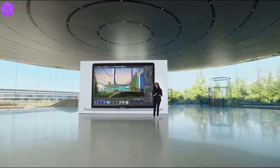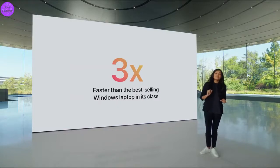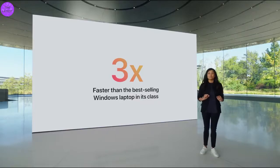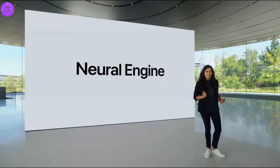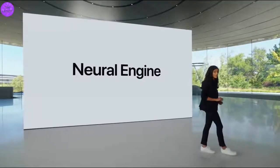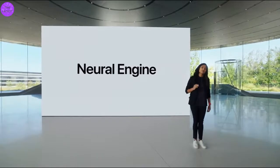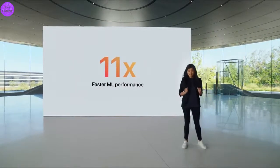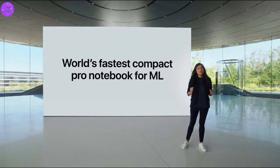And when compared to the best-selling Windows laptop in its class, it's up to three times faster. In fact, the new 13-inch MacBook Pro can do things that no other compact 3-pound Pro notebook can do, like playback 8K ProRes footage in full quality in DaVinci Resolve without dropping a single frame. And when it comes to machine learning, performance is spectacular. Thanks to the Neural Engine, ML is up to 11 times faster than the previous generation, which means the 13-inch MacBook Pro is the world's fastest compact Pro notebook for on-device ML tasks.